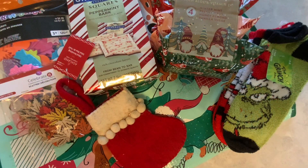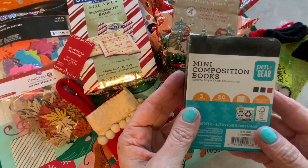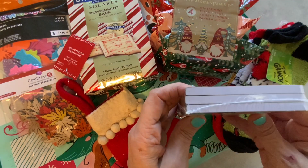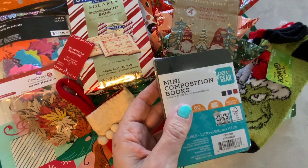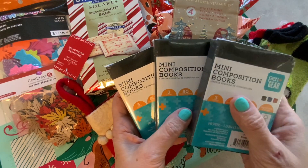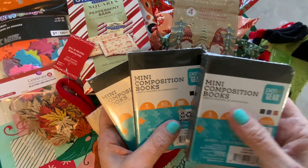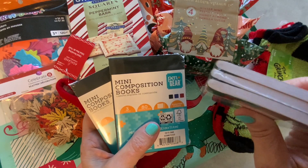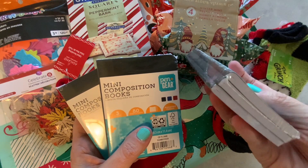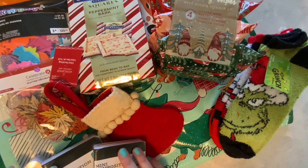Now we're going to move into Walmart. I have been looking for these because I want to make altered mini composition notebooks, and you get three in a pack. These are cheaper at Walmart than they are at the Dollar Tree — at Walmart they are $1.12. And these are actually bigger than the ones at Dollar Tree; you get more pages, they're thicker. So I picked up three packs of those.